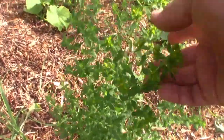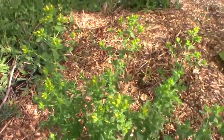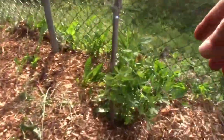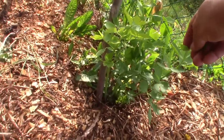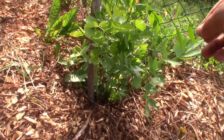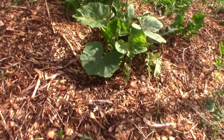St. John's Wort is beginning to flower and that's nice — I've been waiting for tea from them. The lovage down here is not growing as fast, but it's looking healthy. I'm happy here.